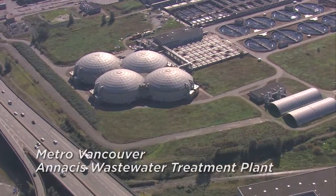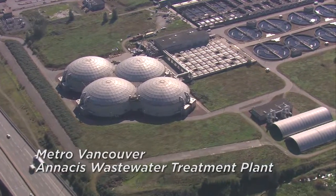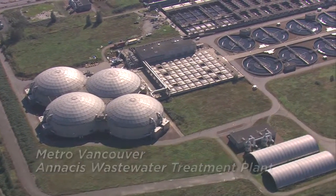Biosolids are made from sewage solids that have been treated to destroy harmful bacteria. Within biosolids there are nutrients — there's phosphorus and nitrogen, as well as other macronutrients, things that plants and humans need for growth, such as zinc and selenium.